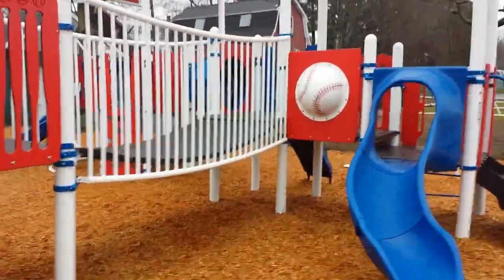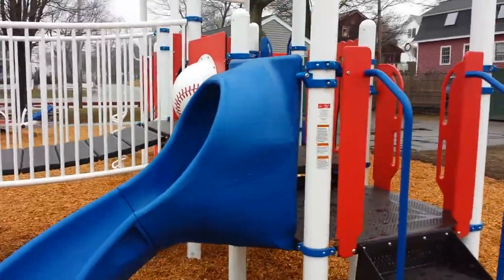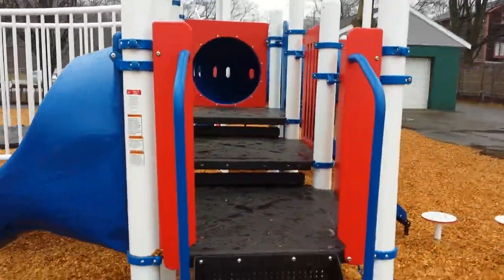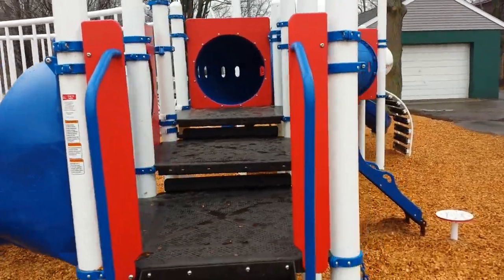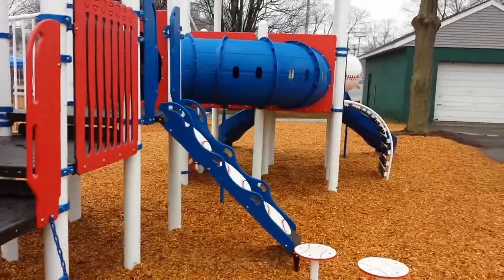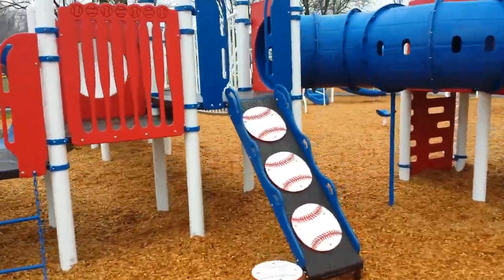So while it's kind of overcast and a little sprinkly today, as the weather turns and gets better, certainly in springtime this is going to be a prime spot. Lots of kids, I'm sure, will be playing around.